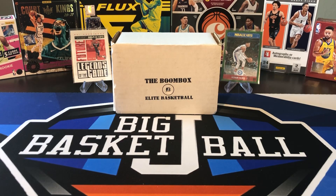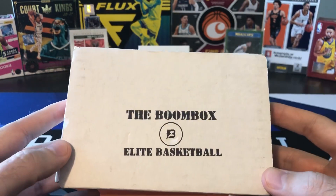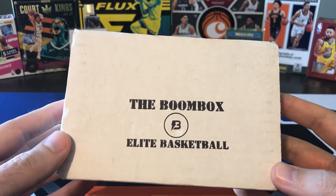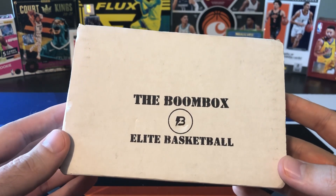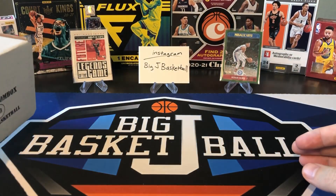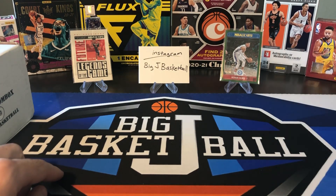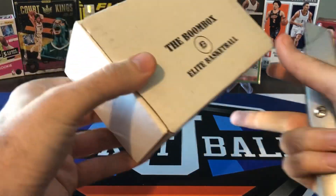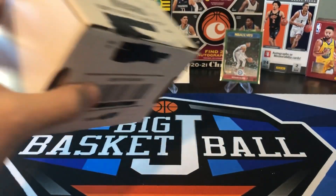What's going on, ballers? Thanks so much for tuning in again, and welcome back to another Big J Basketball Box Break video. As you can see in front of you, we got our monthly Boombox Elite Basketball Box, and this might be on the chopping block. I think it's time for Boombox to turn it around and hopefully give us something good, because our last three, maybe four of these have been pretty bad. Last month, we got two numbered cards - a Rui Hachimura to $9.99 and a Rashaun Holmes to $99. That's about the best we got out of last month's box.